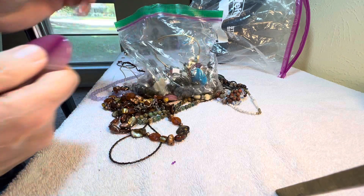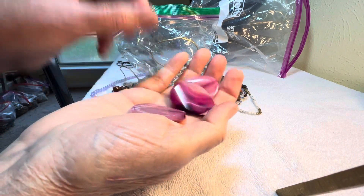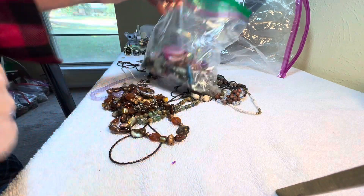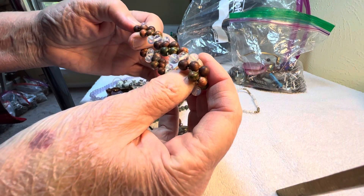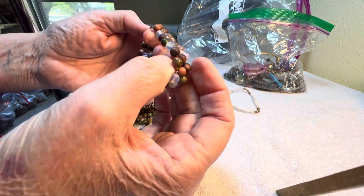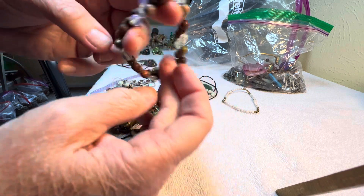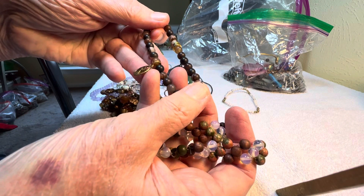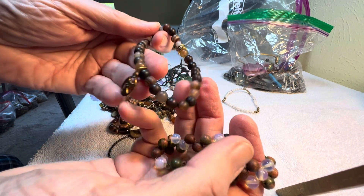Here it is. I'm going to put these in there — these have a hole through them. We'll wait till the end in case something else needs to go in there. Some woods, some opalite, and some unakite, four dollars.